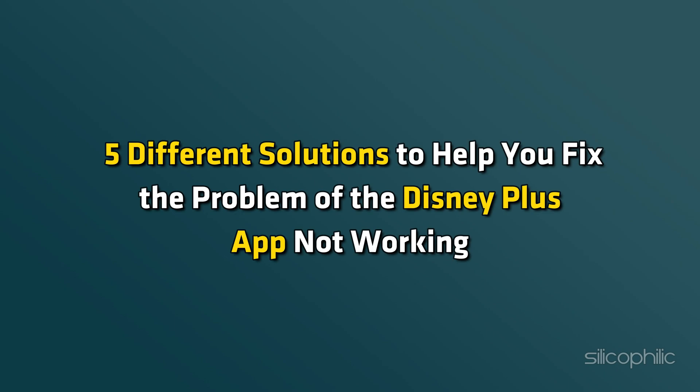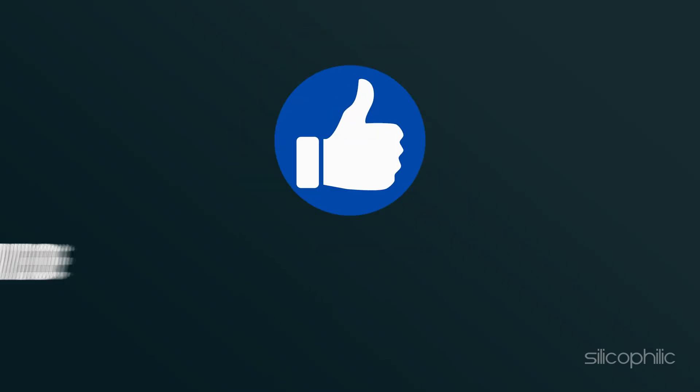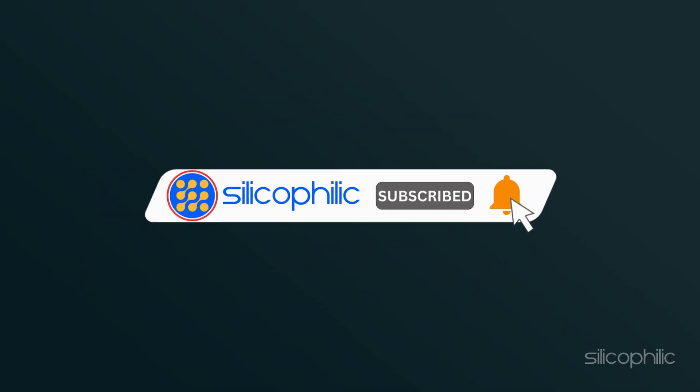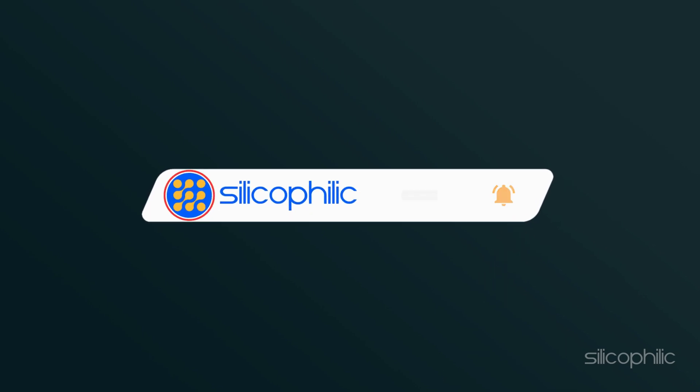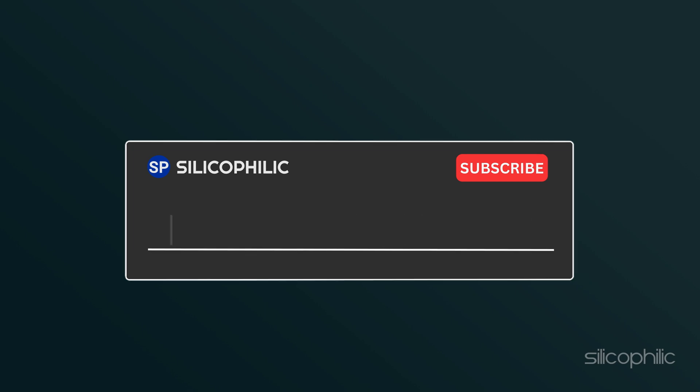And there you have it — five different solutions to help you fix the problem of the Disney Plus app not working. We hope one of these methods worked for you. If you find this video helpful, remember to give it a thumbs up and subscribe to our channel for more tech tips and troubleshooting guides. Leave a comment and let others know which solution solved your problem. Thanks for watching and we will see you in the next video.